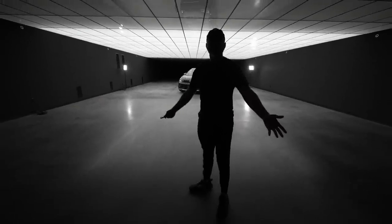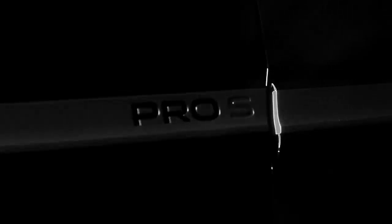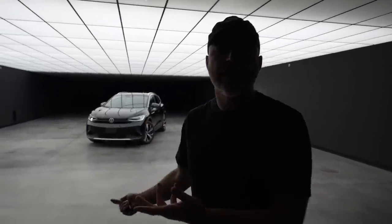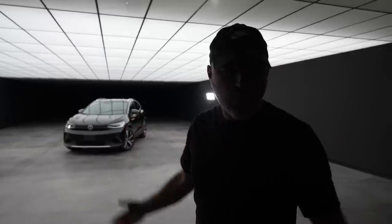Today we have my very first exposure to the Volkswagen ID.4. This is Volkswagen's foray into the electric vehicle space. Huge brand, huge automaker, tons of history, and now they're here to play with the futuristic electric cars. I love to see these traditional brands getting involved and embracing the electric future.